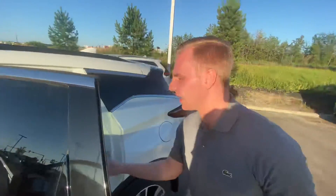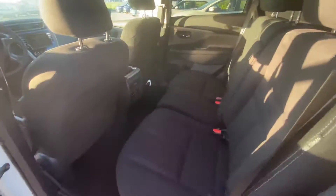Onto the backseat here, you'll see you have lots of room for any passengers sitting in the back, as well as a couple of USB ports for charging up any devices.